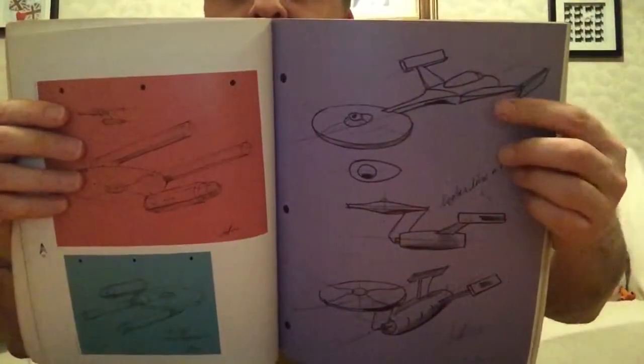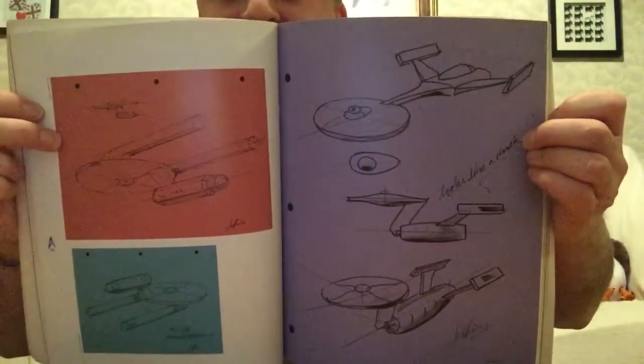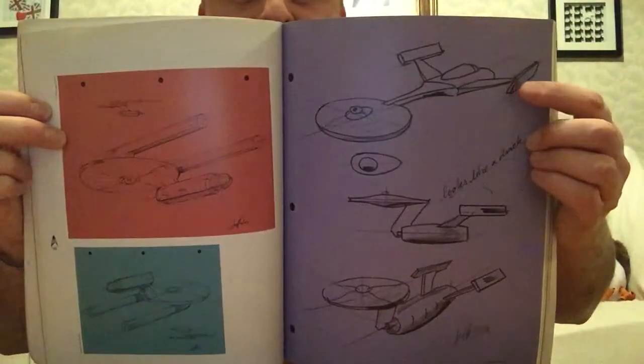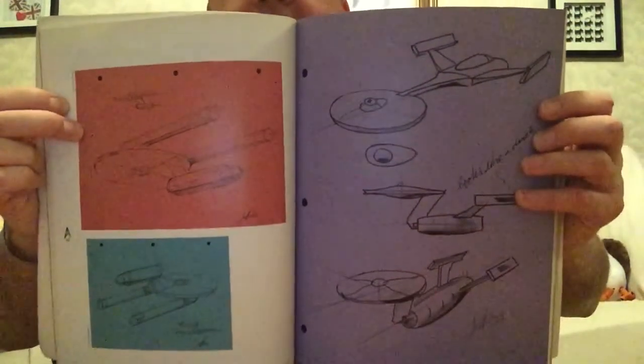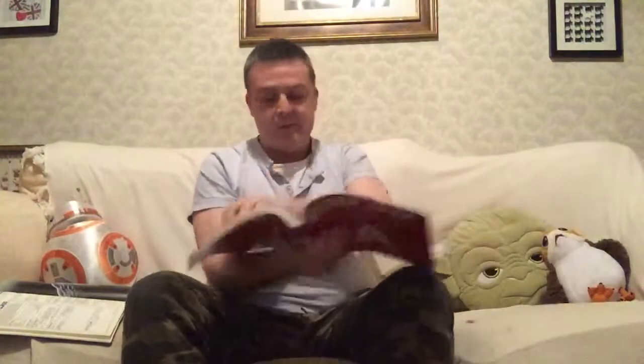You will recognise this design — this is from the original sketches. The ship we do not speak of. That is clearly what the Discovery has been based on, from that original sketch. You see other iterations of it — this one looks like a swan or something. But yes, they do have the Discovery there, the original concept anyway.